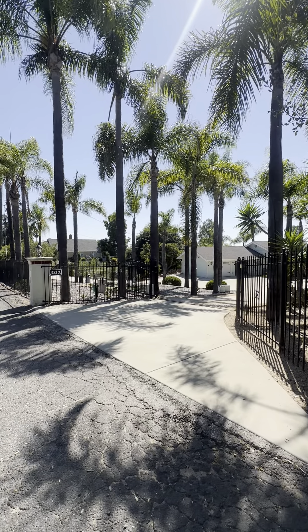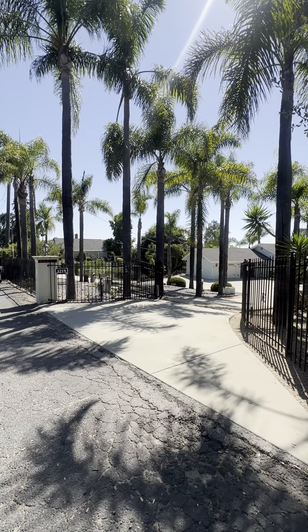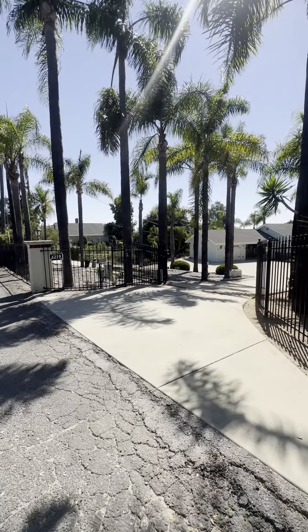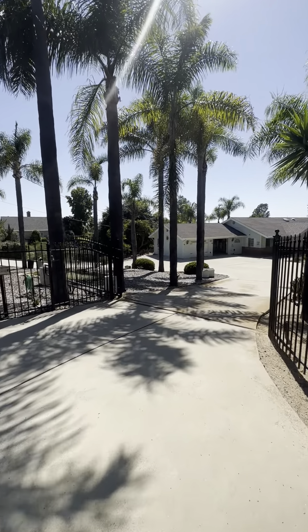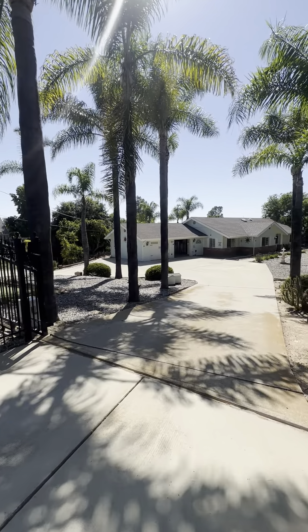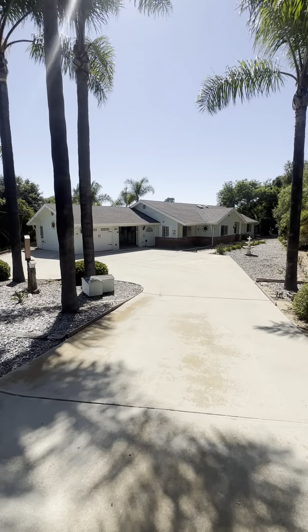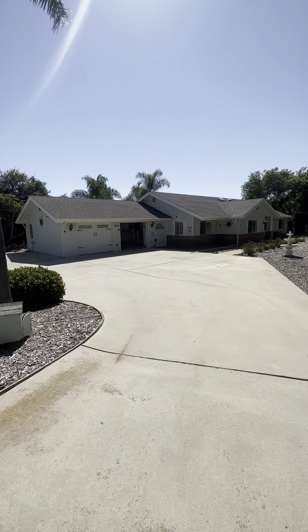Hello and welcome to 3219 Alta Vista Drive. This is featuring the main home and this is a shared property. It is a three bedroom, two bathroom at 2,043 square feet, and it does have this beautiful circle drive. Looks like a two car garage — it's a little bit big so you could probably fit a few more cars in there.